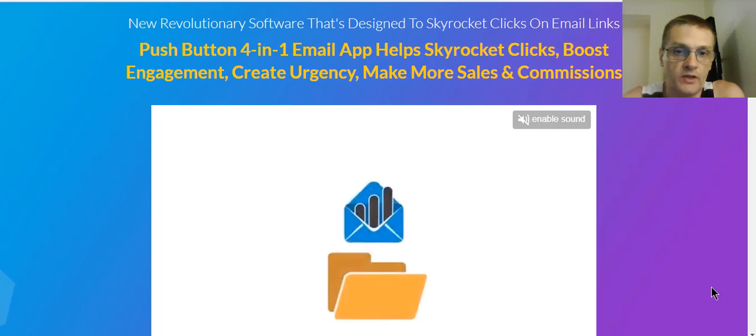Today we're talking about Email Engage, and in my Email Engage review, we're going to go over what this brand new software can do. This software is from Andrew Darius and it will help you increase engagement and clicks with your emails, which eventually helps to increase sales and commissions. We all know that email is one of the best ways to promote your products, your own services, and to engage your audience.